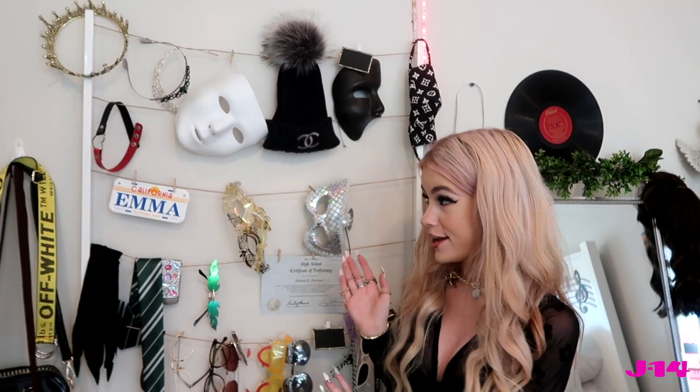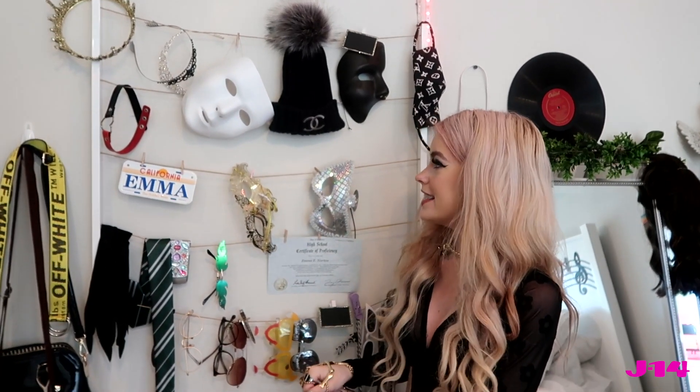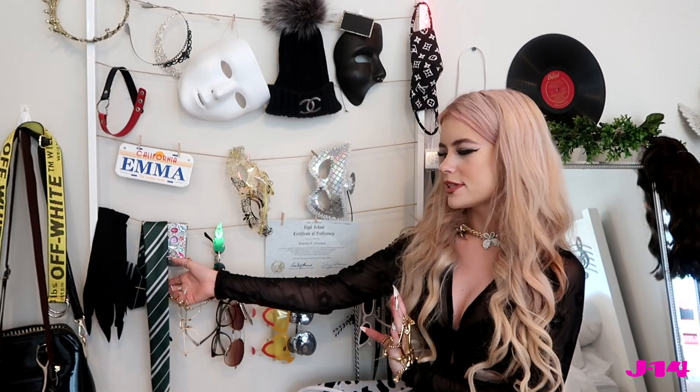To the right here is my main prop wall. I have other drawers with lots of other things, but these are the main things I use for my videos — like my Harley Quinn choker, a couple of my tiaras, my masks and sunglasses. This was a new purchase I absolutely love. I'm excited to use it for a video. Most of these I've used already, like my Slytherin tie for being a female Draco.